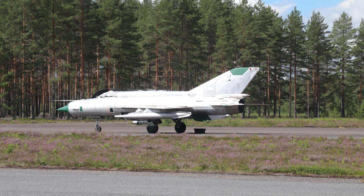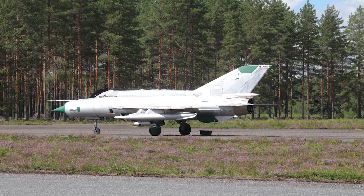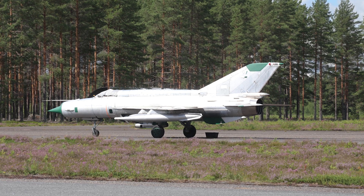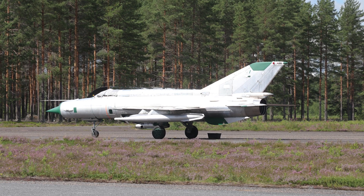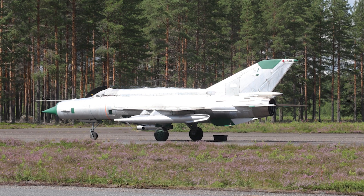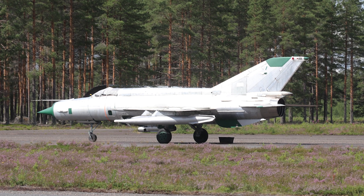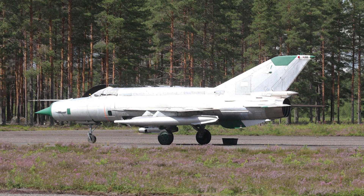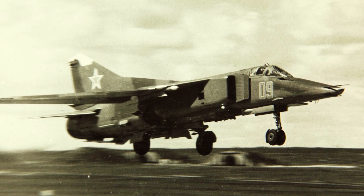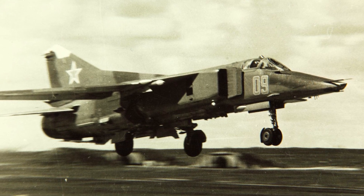During this period, the Soviet Union was also advancing its fighter technology. The introduction of the MiG-21 — a highly maneuverable and fast aircraft — posed a new threat to U.S. air superiority. The MiG-21, with its delta wings and powerful engines, was capable of speeds up to Mach 2 and was equipped with both cannons and missiles, making it a formidable opponent in dogfights. The subsequent MiG-23 featured variable sweep wings and even more powerful avionics, further challenging U.S. dominance in the skies.